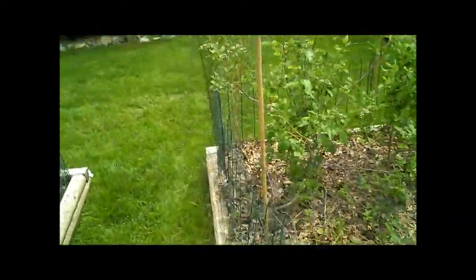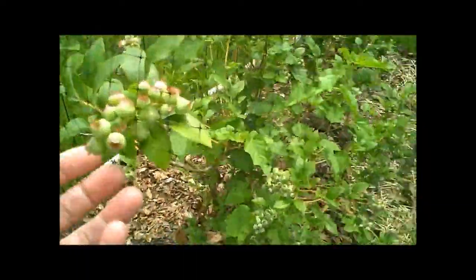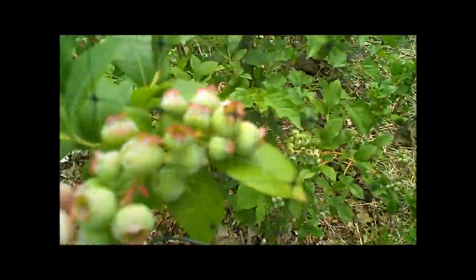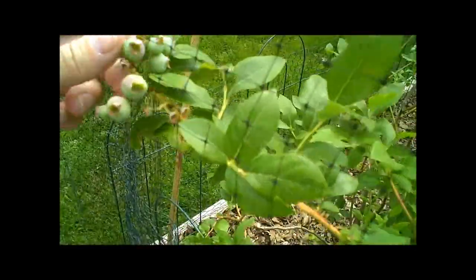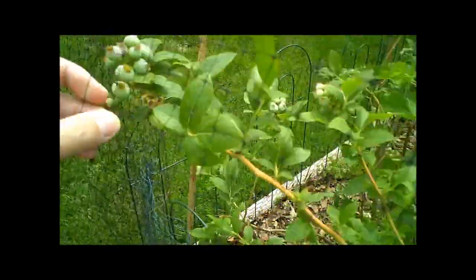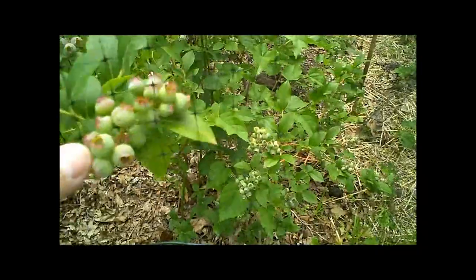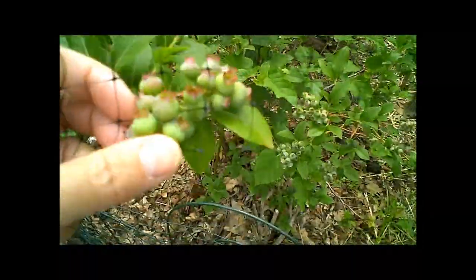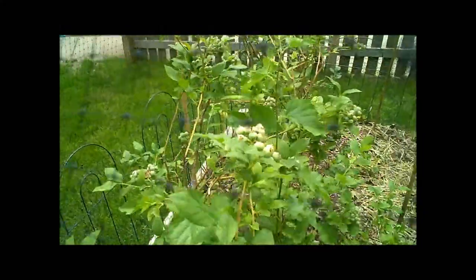Three nice strong berries. And the blueberry bushes — look at the blueberries we're going to get. They're popping out here. These on this side, outside, are probably going to get eaten by the birds.